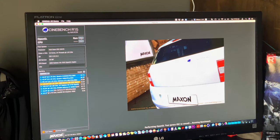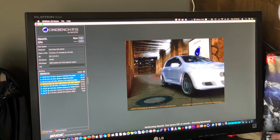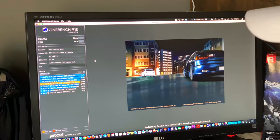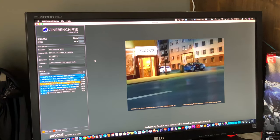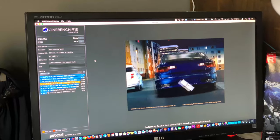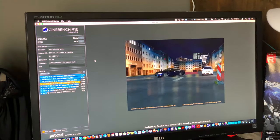Okay, so here we are in Cinebench R15. Just ran a quick test — the last result was 59.62 frames per second using the OpenGL test. The card that's in here is the AMD Radeon HD 7950. We're going to see what it's going to be like once we get to the 590.